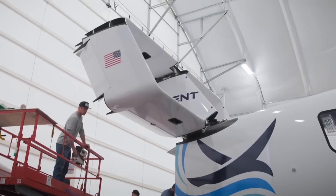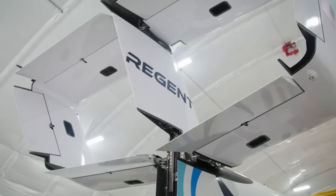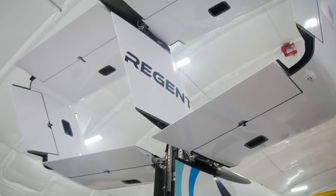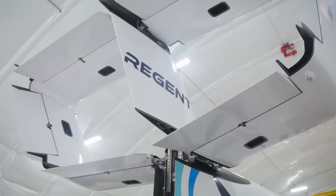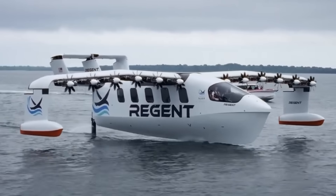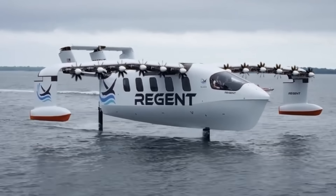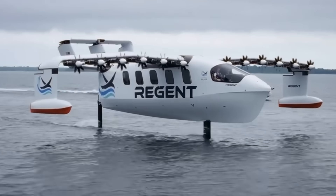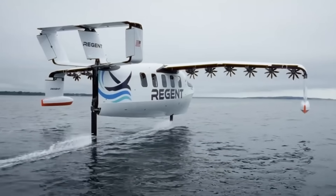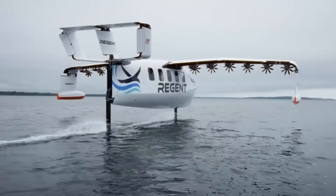Crucially, in March, Regent submitted its design basis agreement to the U.S. Coast Guard. The DBA defines how the Viceroy will meet or exceed safety standards for vessels its size, with final approval expected mid-2025, paving the way towards full maritime certification. Then, on June 24th, Regent's Viceroy achieved first crewed foil mode trials, lifting on hydrofoils and targeting speeds of up to 50 knots — or 92 kilometers per hour — making it one of the fastest production hydrofoils by a factor of two. CEO Billy Thalheimer called it a powerful validation of their design and a major step toward ground effect flight.